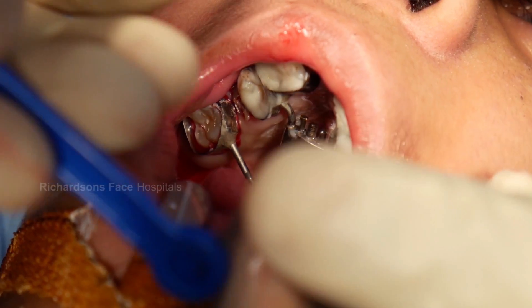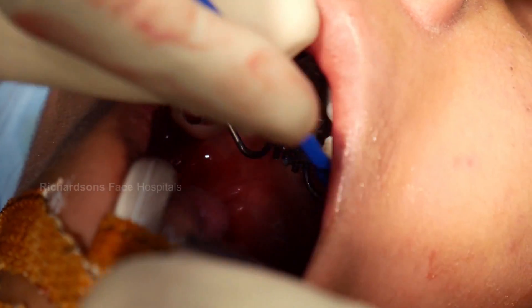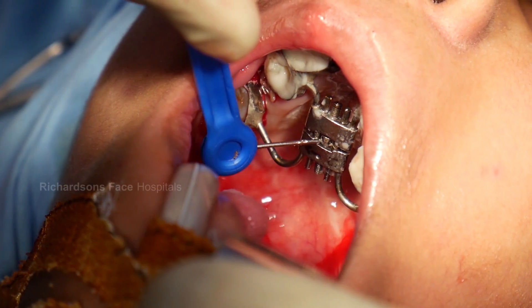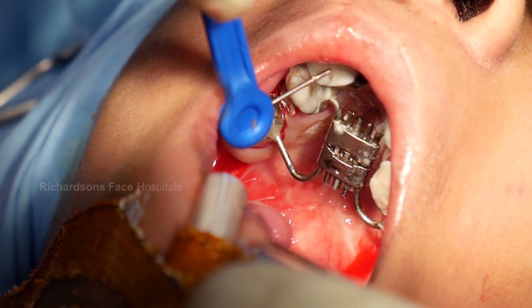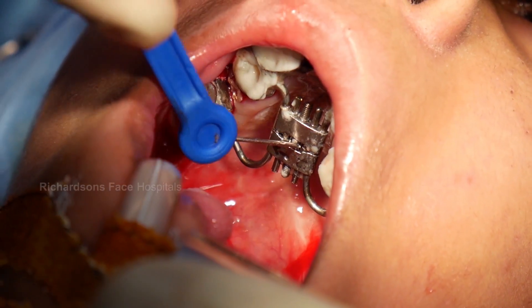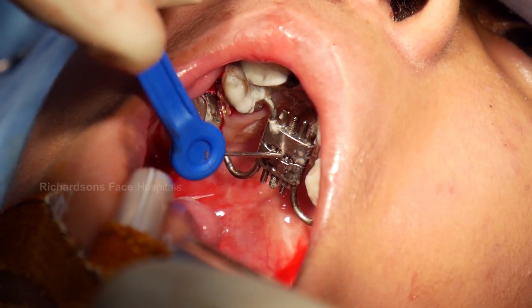What exactly is done is very simple. We devise a distractor, or we get a custom-made distractor, or we get a distractor that's readily available and adapt it to fix on the patient's body — especially the lower jaw or the upper jaw where the need is. After that, a surgery is done, and then the screw is turned slowly, distracting the two pieces of the bones apart. And by doing this, we get new bone.